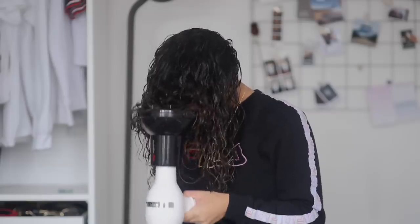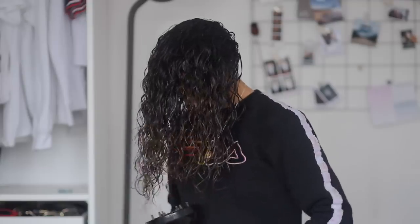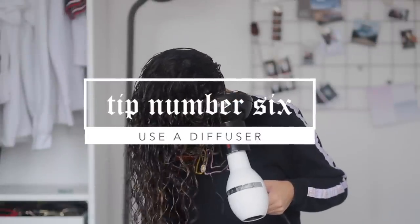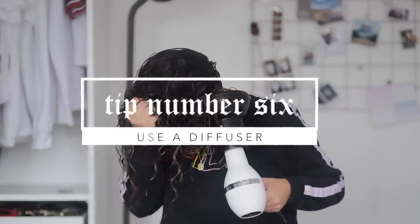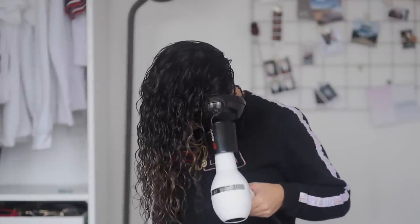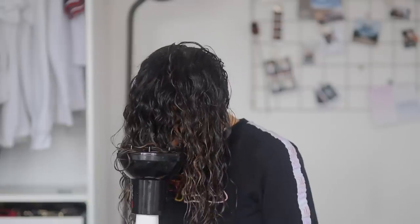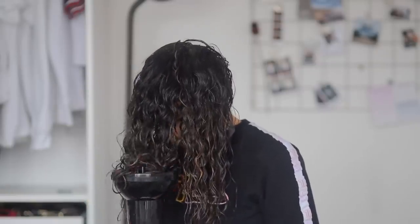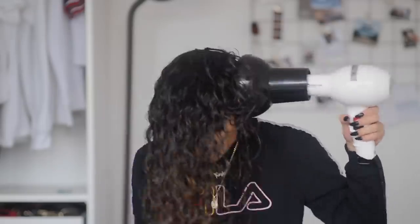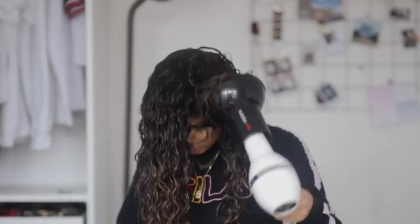A diffuser is really good because it helps dry your hair without blowing too much air, which prevents frizz. I started using a diffuser again a couple of months ago, but I found that even with a diffuser, if you're not using the right products and hair care routine it wasn't doing much. My hair still wasn't curling, so a diffuser alone isn't enough — you really need to hydrate your hair properly if you want to see a difference in your curls.